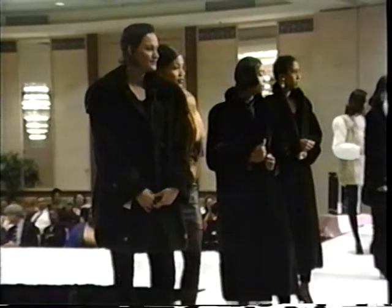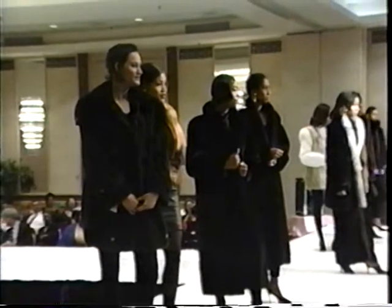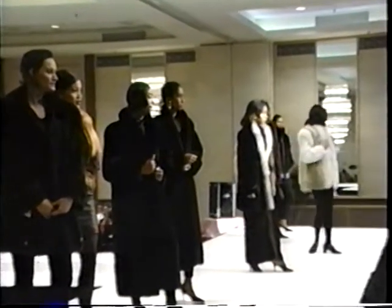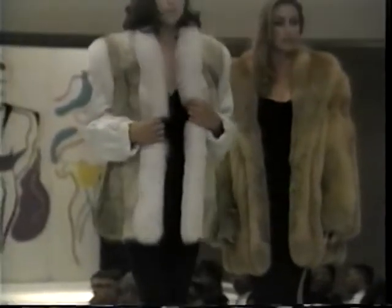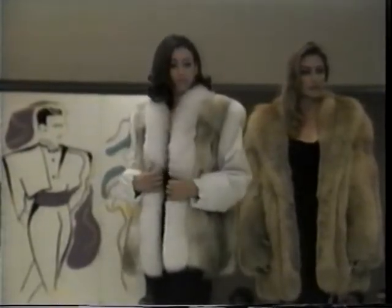Our fourth fur is a combination jacket and vest. Montana Coyote with shadow fox trim. The leather sleeves are removable to form a vest for that casual occasion.